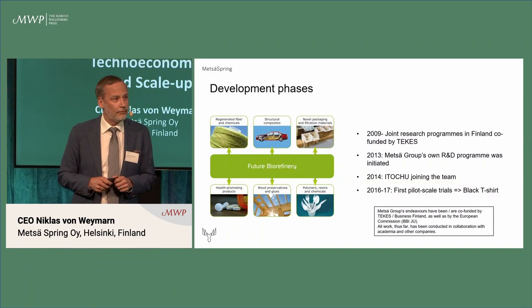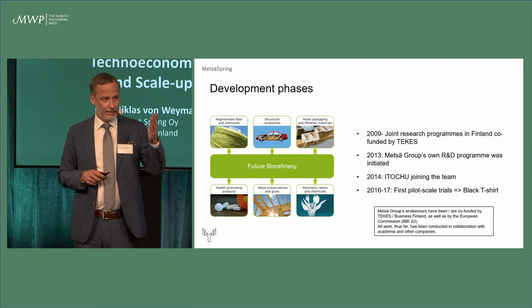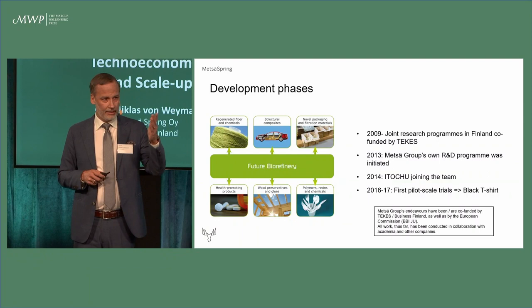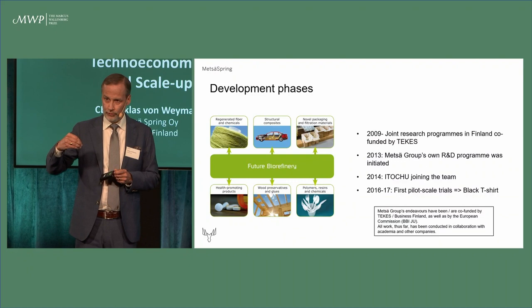The project was co-funded — with the main financer being Tekes, today known as Business Finland. Our own in-house research began a few years later, roughly around 2010. We can debate that with my colleagues, but this is what I've used in this slide. We have been pushing forward since 2013. One critical thing was to invite Itochu to the project, because in those days we had no understanding of the market.